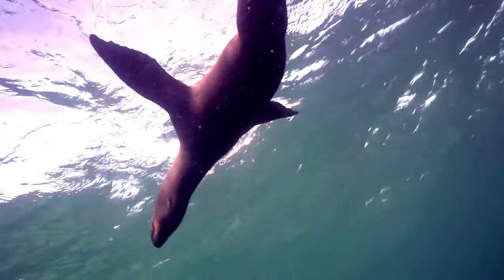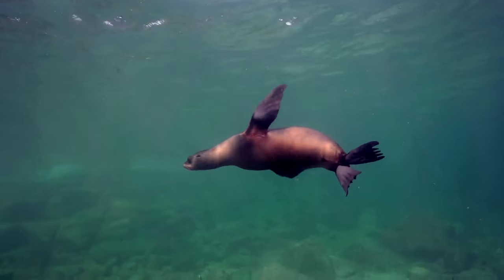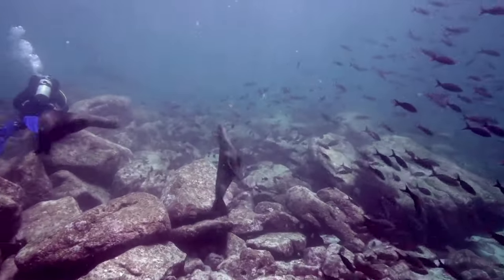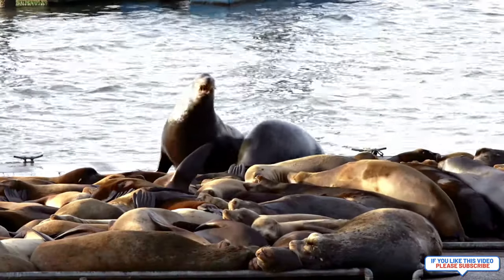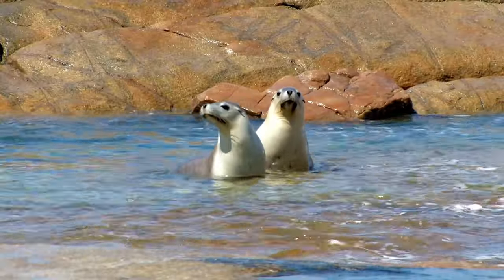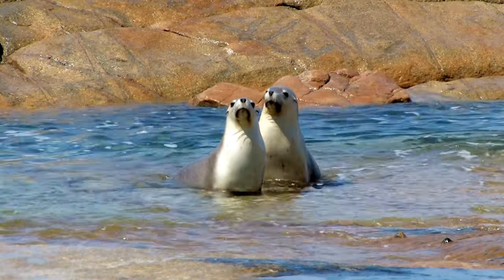Each species of sea lion has unique physical and behavioral characteristics. The California sea lion, for example, is known for its playful nature and is often seen performing acrobatic tricks in the water. The Steller sea lion, on the other hand, is the largest species of sea lion and can weigh up to 2,500 pounds. The Antarctic sea lion is the southernmost pinniped species, and is found only on sub-Antarctic islands.